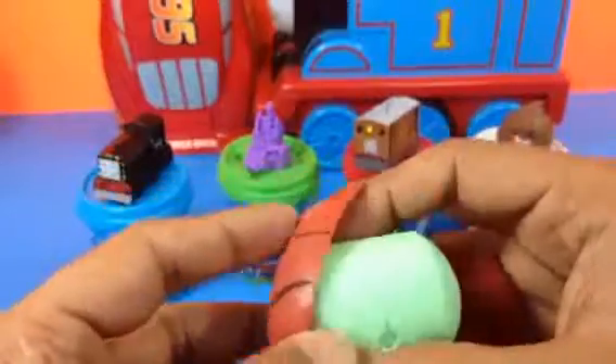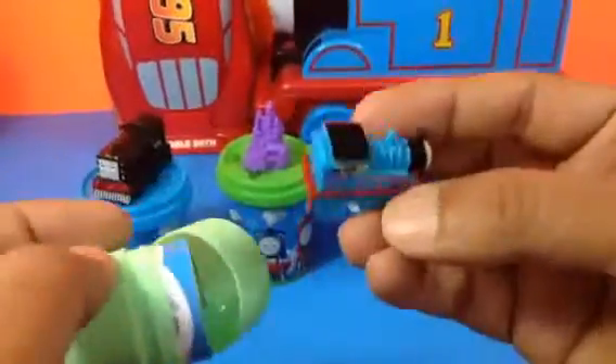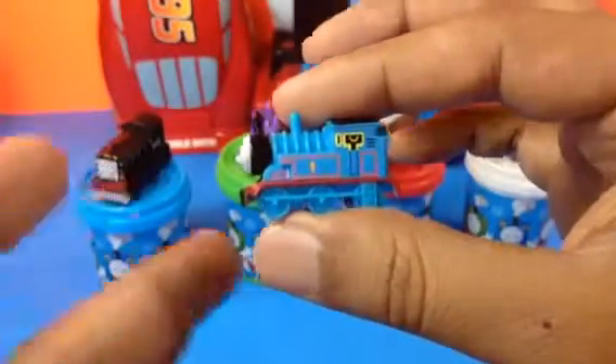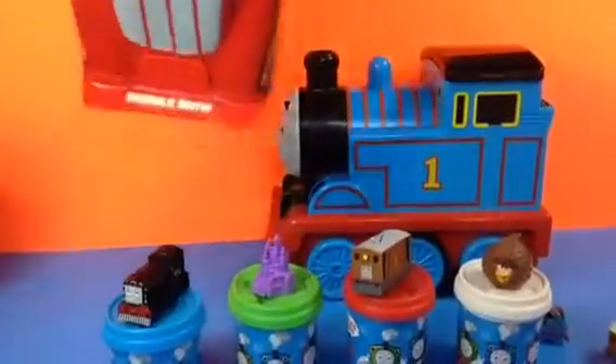That's the last egg - here is the basketball one. I like the way it opens up. Oh, there is another one inside! Here comes Thomas, number one tank engine, the protagonist of Thomas and Friends!